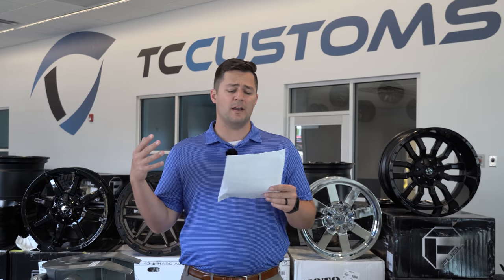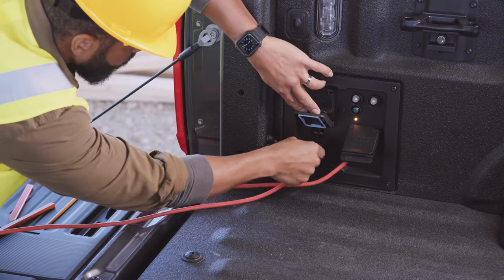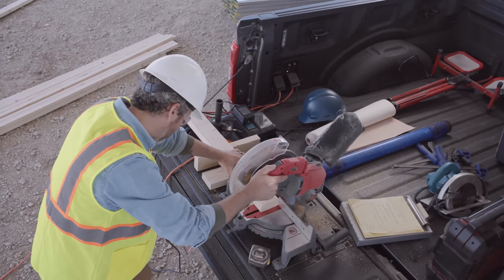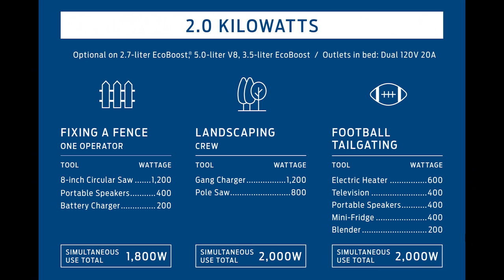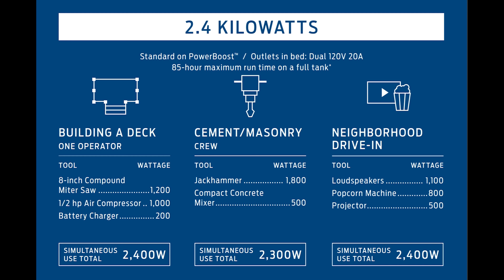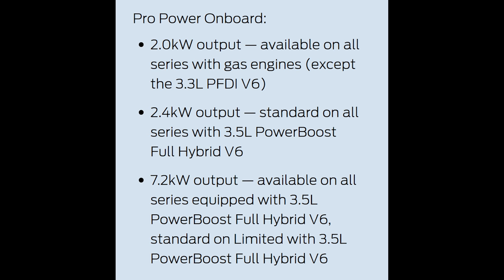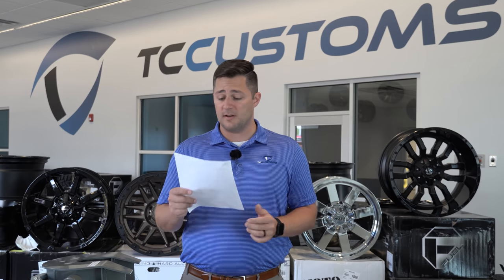Let's talk a little more about the Pro Power Onboard. You have the 2 kilowatt option, which is optional to all the different series. You've got the Pro Power Onboard 2.4 kilowatt, which is standard on the PowerBoost full hybrid V6 engine. And then there is also a Pro Power 7.2 kilowatt that is optional to all trim levels, but it requires that same 3.5 PowerBoost motor.